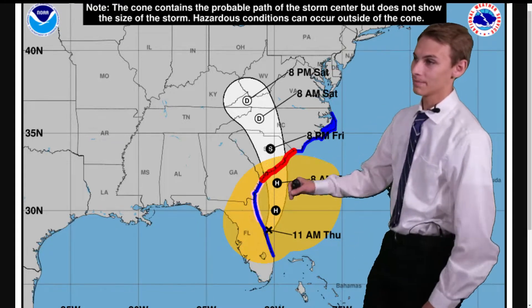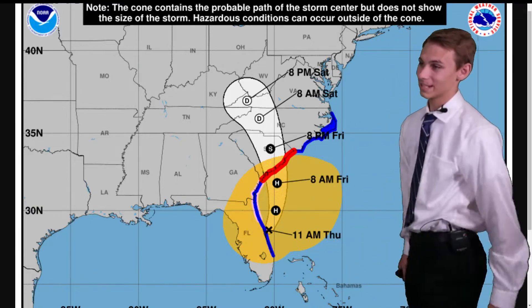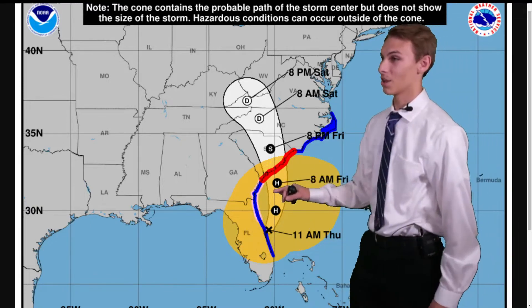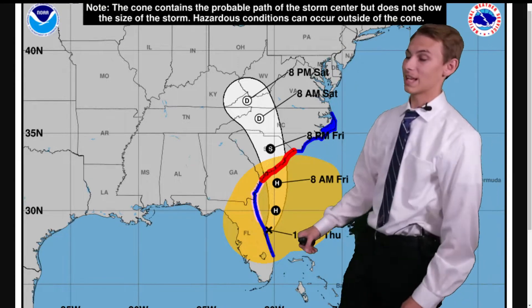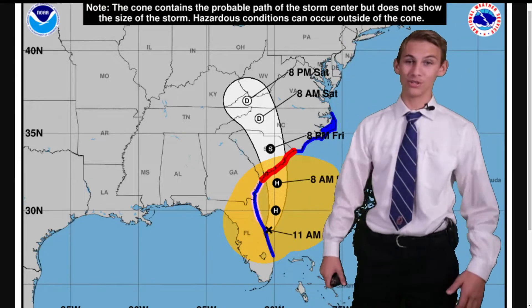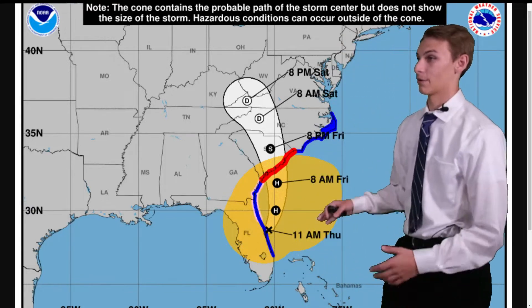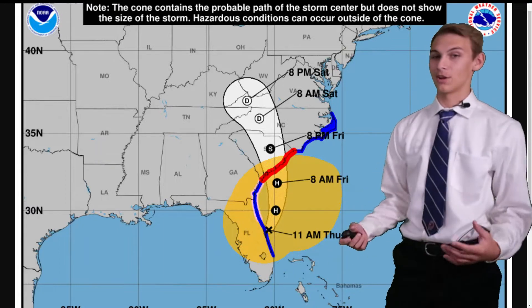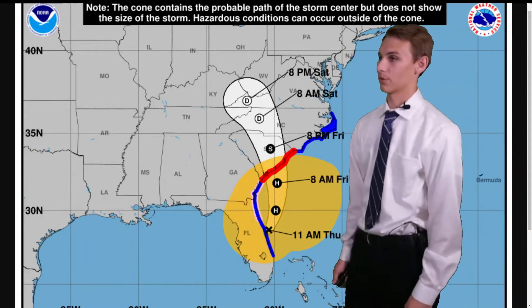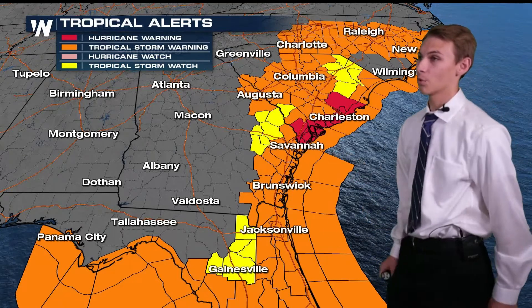One of the most important things with this map is just how large Ian's wind field is — it currently stretches all the way from Tampa up towards Myrtle Beach, South Carolina. That's why we've had those tropical storm warnings issued well inland into the Carolinas this afternoon, to prepare for Ian's large wind field. Although it will contract, it'll still be plenty large enough to impact areas further inland into South Carolina.